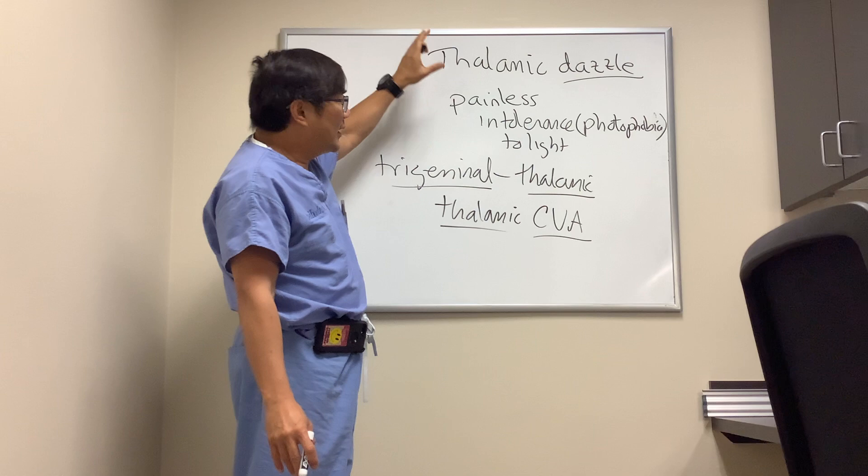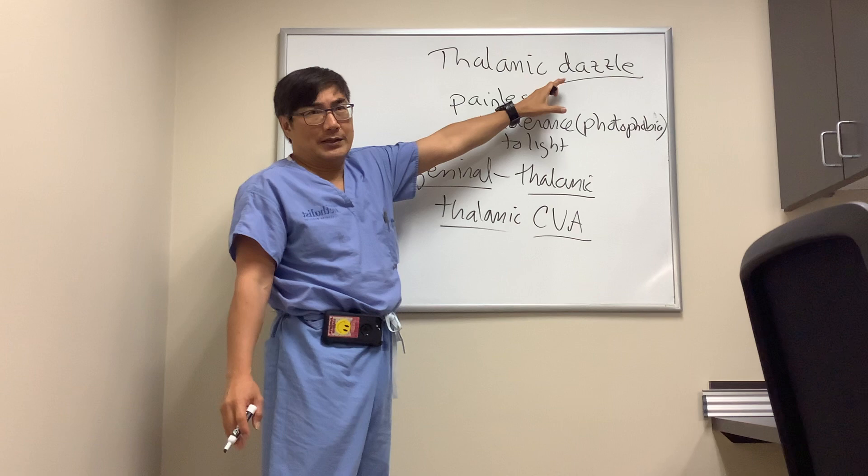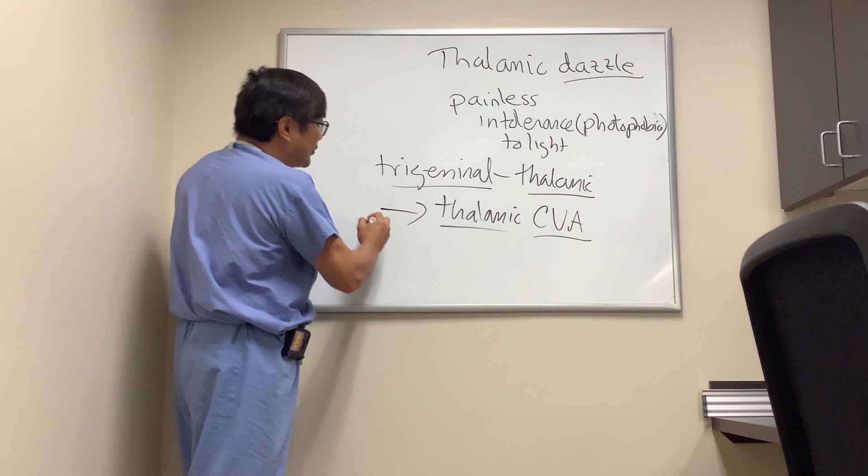The other way we see this is that sometimes pituitary lesions cause the same symptom — photophobia in the setting of a bitemporal hemianopsia could be the equivalent of thalamic dazzle. The key in differentiating is the company it keeps: photosensitivity alone is not enough to image someone.